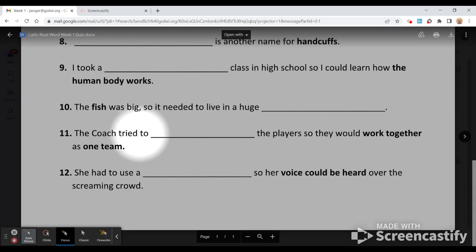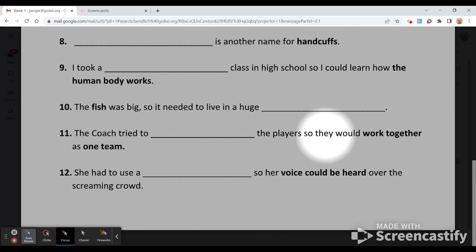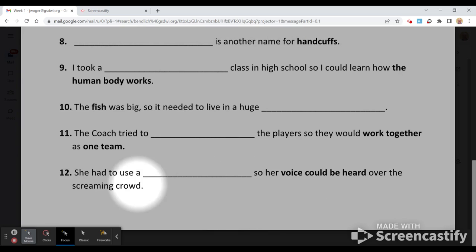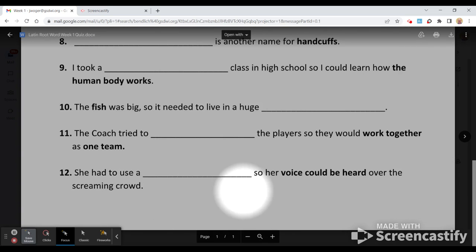Number eleven: the coach tried to blank the players so they could work together as one team — he tried to bring them all together as one. And number twelve: she had to use one of these so her voice would be heard over the screaming crowd.